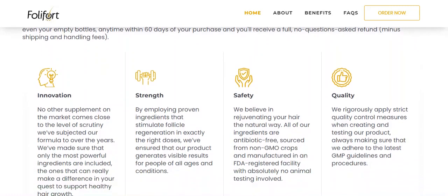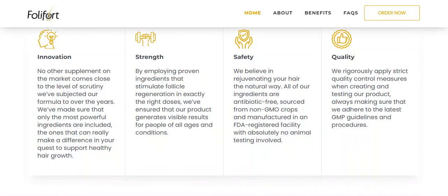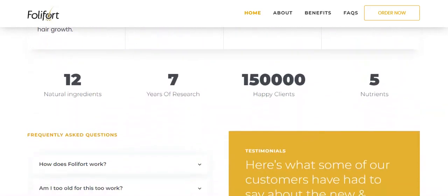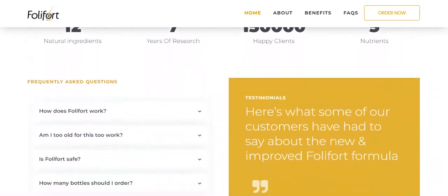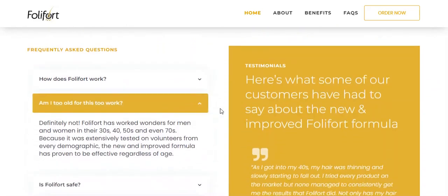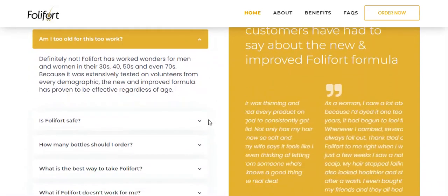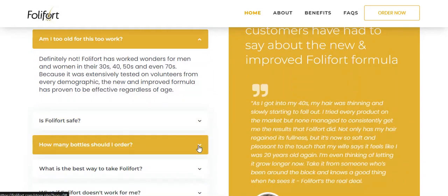Each capsule is manufactured here in the USA using a state-of-the-art FDA-registered and GMP-certified facility. Follifort has worked wonders for men and women in their 30s, 40s, 50s and even 70s. Because it has been extensively tested on volunteers from all demographic groups, the new and improved formula has proven effective regardless of age.